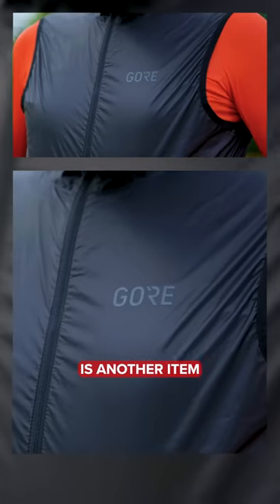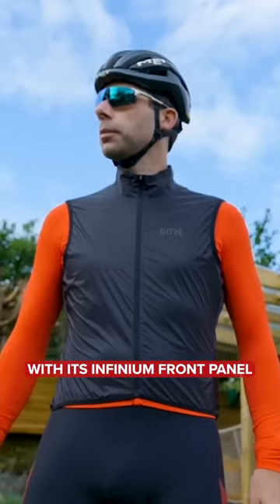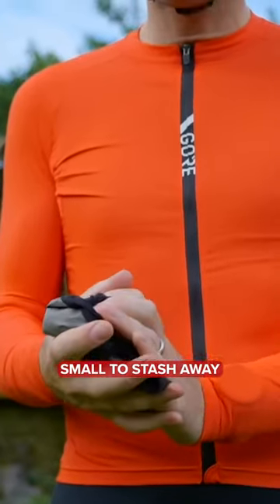The ambient vest is another item we found super useful for keeping off the early morning chill with its Infinium front panel, and it packs up small to stash away in your rear pocket.